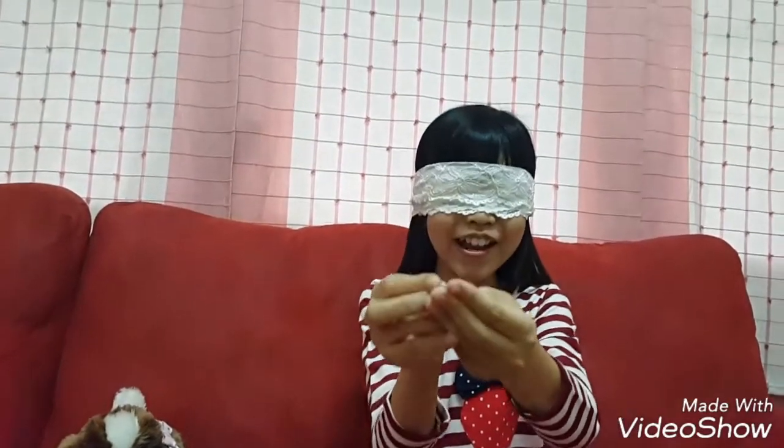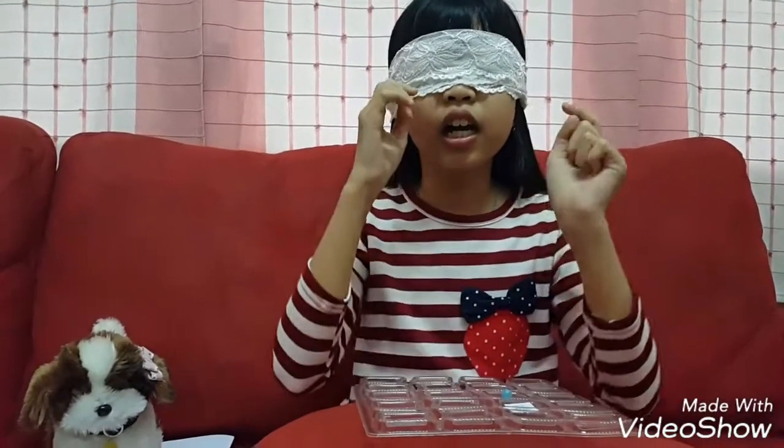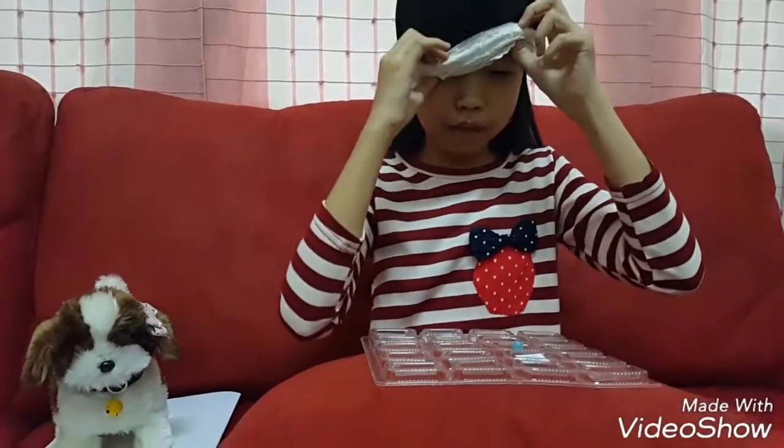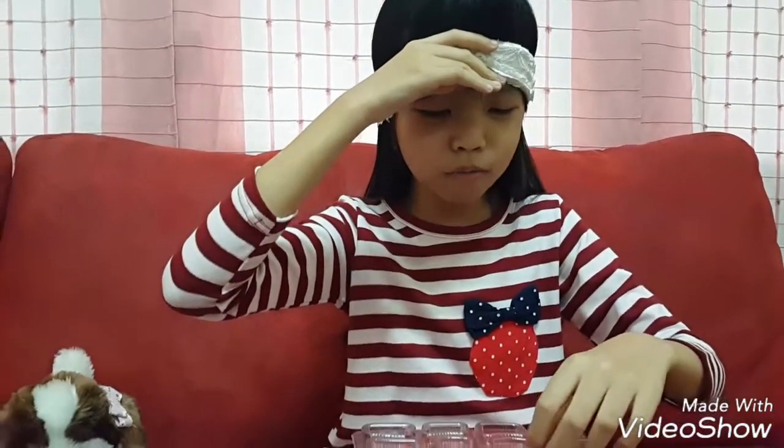Let's taste this one. I couldn't guess what this flavor is. Tootie Frutti? Is it strawberry cheesecake? What is it? Berry blue! I couldn't guess this flavor! That is so yummy! Berry blue!